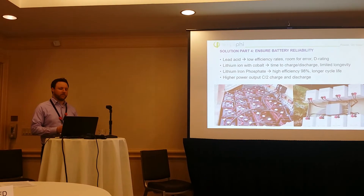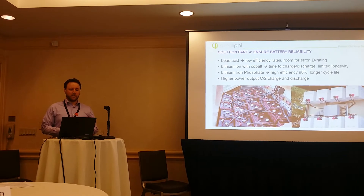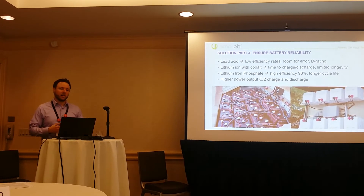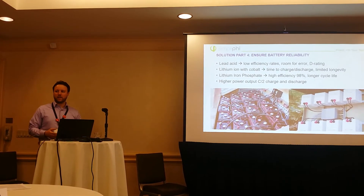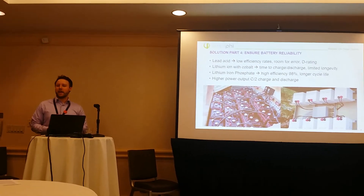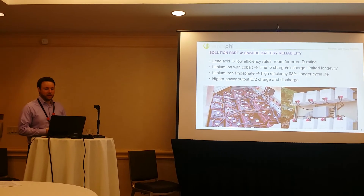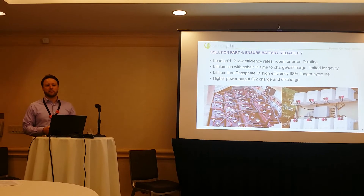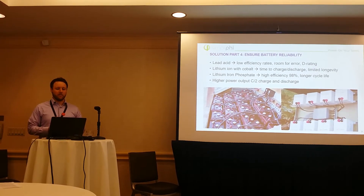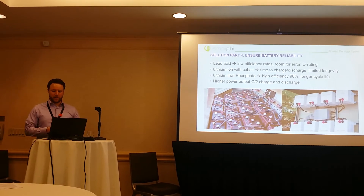To recap: lead-acid batteries tend to have low efficiency rates and a lot of room for error. When we're talking about sizing or designing a system, we need to factor in the efficiency rate. If it's a lead-acid battery, it might have around 80 or 85% efficiency, so it's very hard for the system designer to understand the battery bank when you're looking for such a precise number as a net zero home would have.